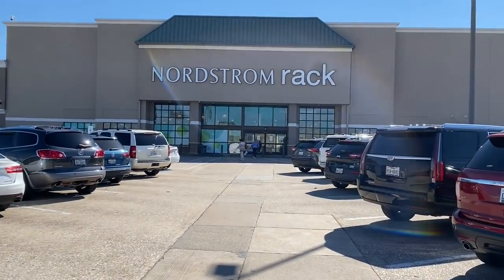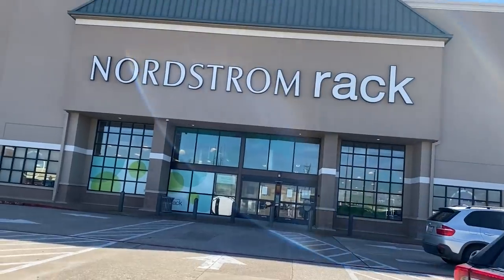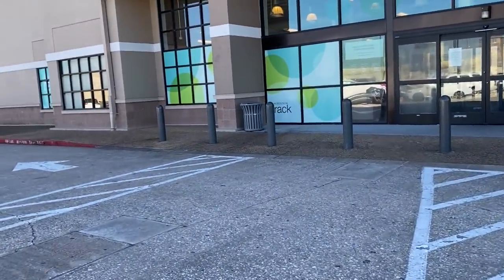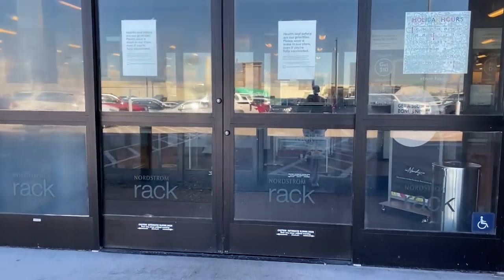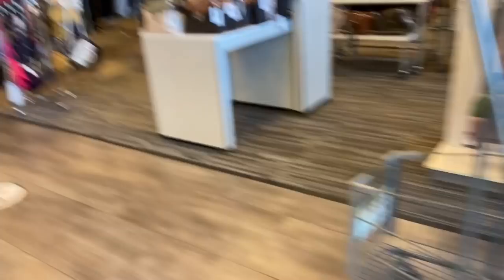We are at the last Nordstrom Rack. I think the area is called Baybrook, or that shopping center — I was there when I was looking at apartments in this area but I decided I really wanted to live in Houston proper. I will say this area is pretty nice — I like it. There's an Ulta; I have a $10 off $10 coupon, which I seem to get every month. But we're gonna go into the Nordstrom Rack and see what we find. The last two stores were like complete duds, so hopefully there's something here.